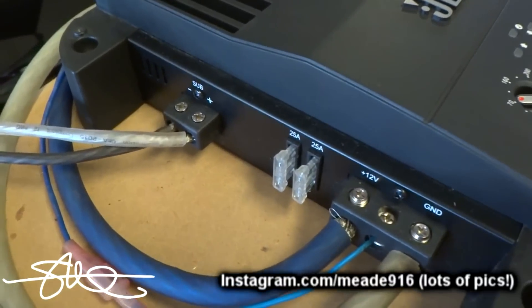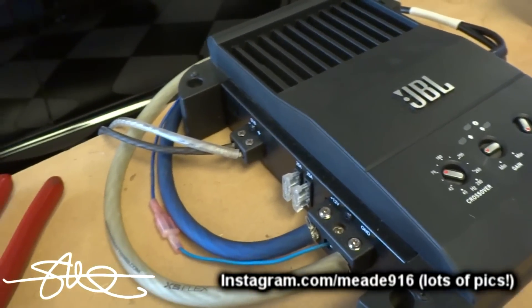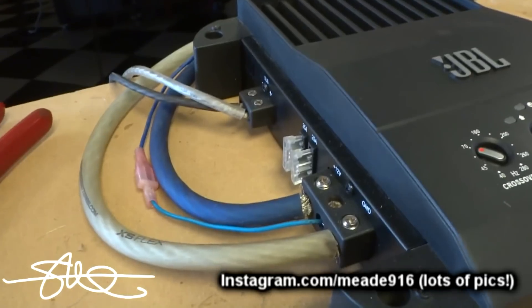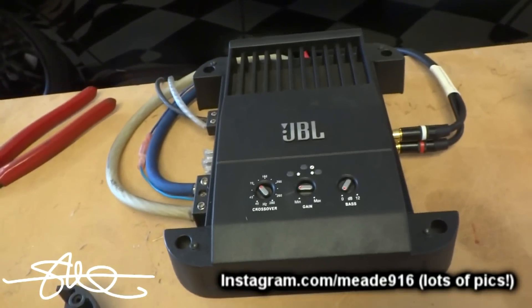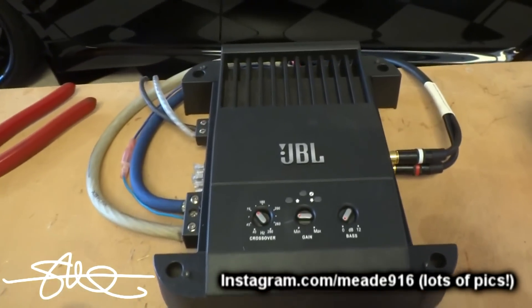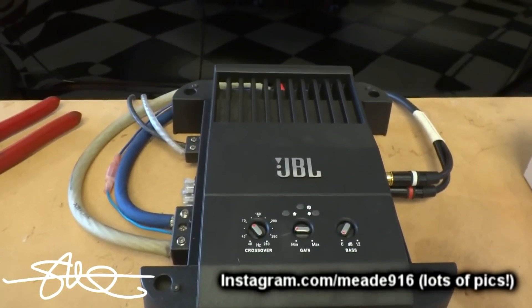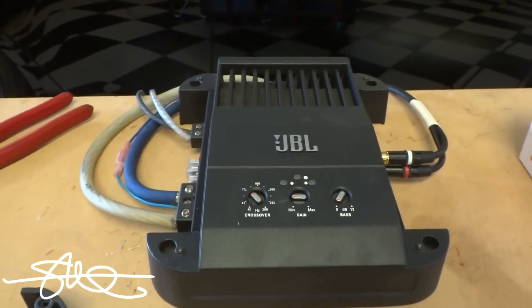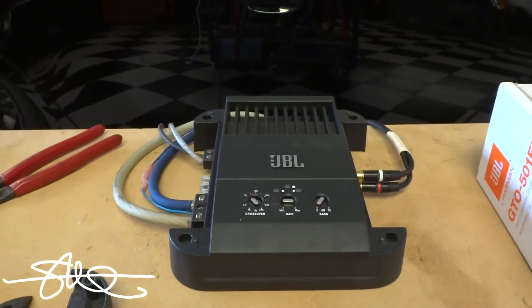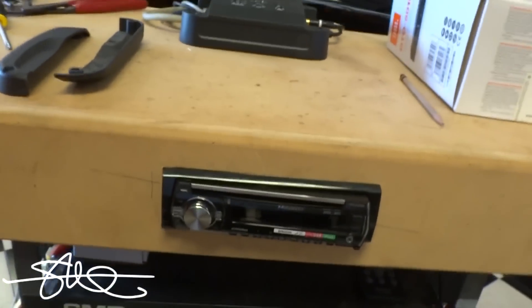Everybody always wants to see the fuses on the side to determine whether or not it could even possibly do its numbers. I think this thing has two 25 amp fuses on board. So theoretically it should be able to do around 500 watts. That doesn't really always mean anything, but for the higher-brand, more reputable companies it should be pretty close. So let's go ahead and run this certified test.